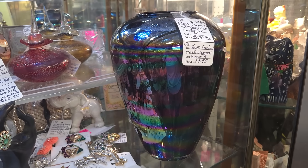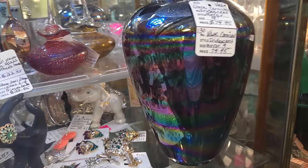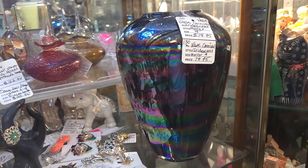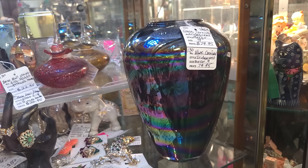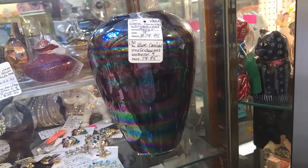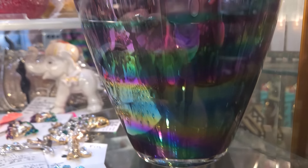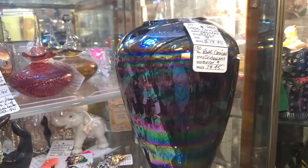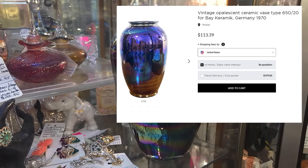Look at the iridescence on this vase — that's crazy. They're calling it Carnival, but I wouldn't call this Carnival because this is a later piece, purposely made to have this flashy iridescence. And see, it's cased — you can kind of see the layer of clear glass there. That's not how Carnival Glass is made; Carnival Glass is pressed glass. This is a gorgeous piece, I don't know who makes it, but it's stunning.